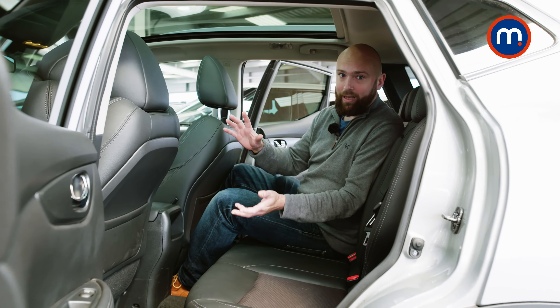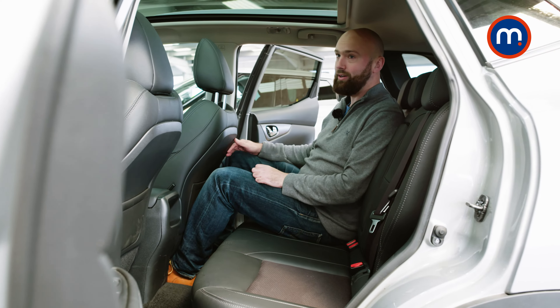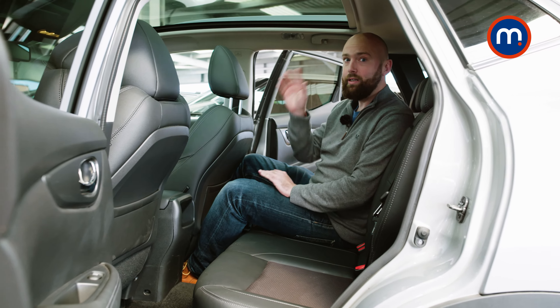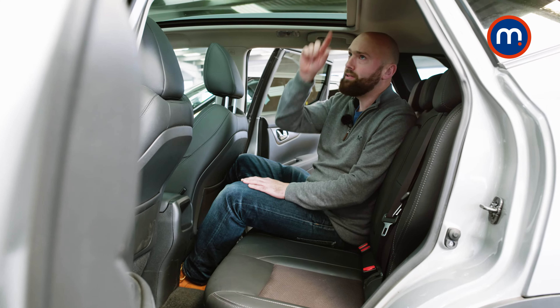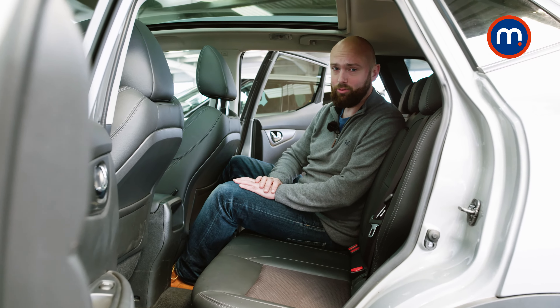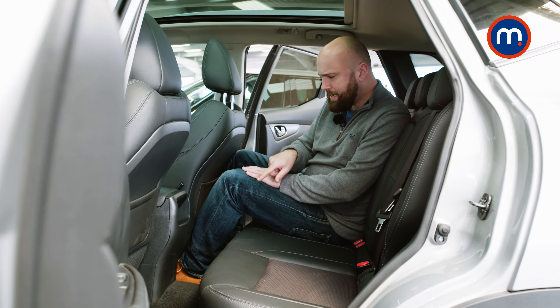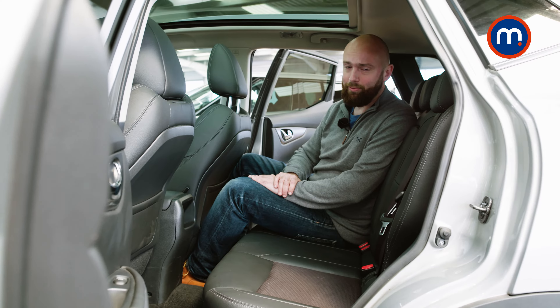Can the Qashqai claw back some practicality points in the back? Well, there's loads of room for your feet, knees have got enough room, and there's decent headroom despite this higher-spec car having a panoramic sunroof, which floods the interior with light and means your kids can spot planes to distract them on long journeys. There are easily accessible ISOFIX points, although there aren't any USBs, so their iPads are probably going to go flat halfway through the road trip.